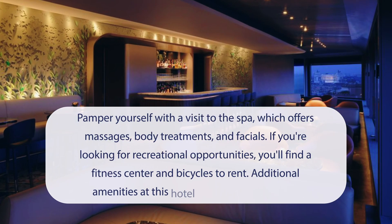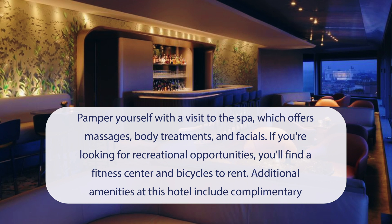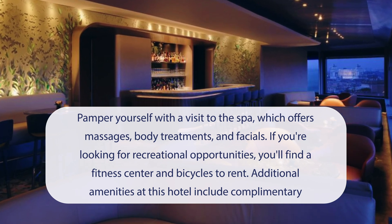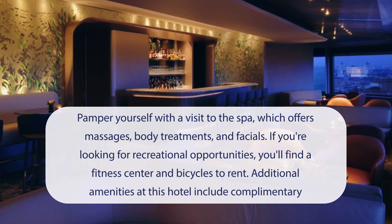At Hotel Eden, Dorchester Collection, you can pamper yourself with a visit to the spa, which offers massages, body treatments, and facials. If you're looking for recreational opportunities, you'll find a fitness center and bicycles to rent. Additional amenities include complimentary wireless internet access, concierge services, and babysitting (surcharge).